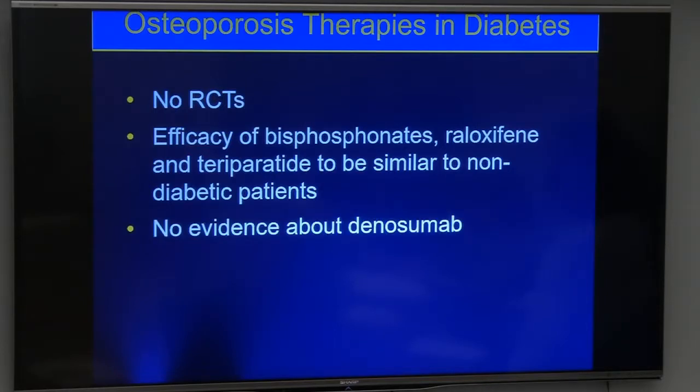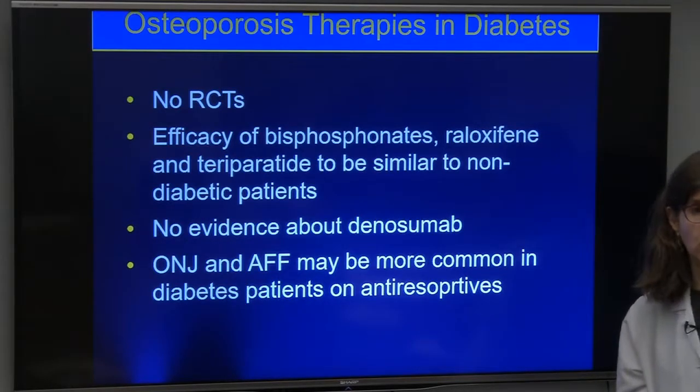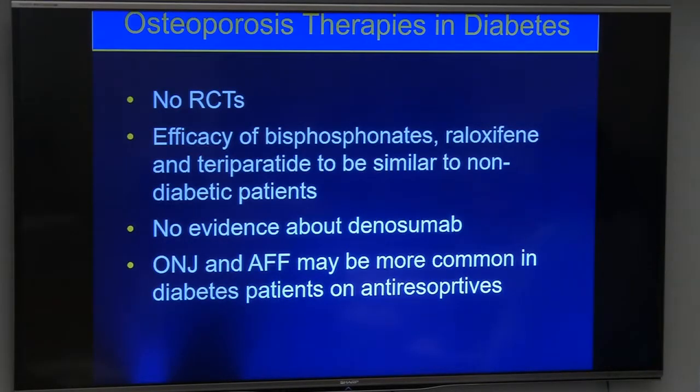We're starting an RCT here to look at denosumab in women with type 2 diabetes. There are no RCTs to date, but based on available data, anti-resorptive therapies do seem to work. One important caveat: osteonecrosis of the jaw and atypical femoral fractures — though extremely rare — do appear to have a slightly increased chance of occurring in patients with diabetes on these medications.